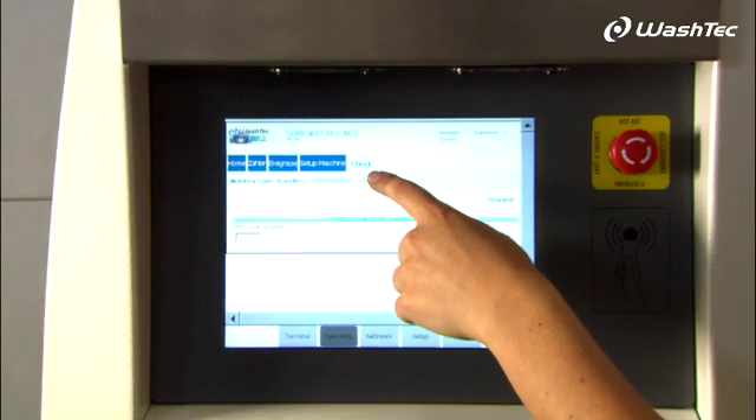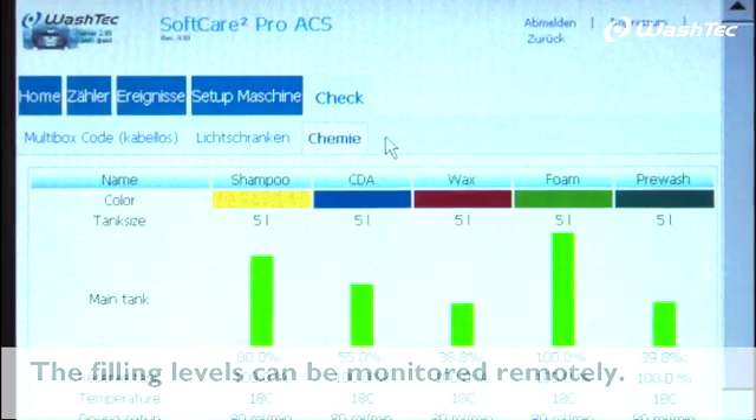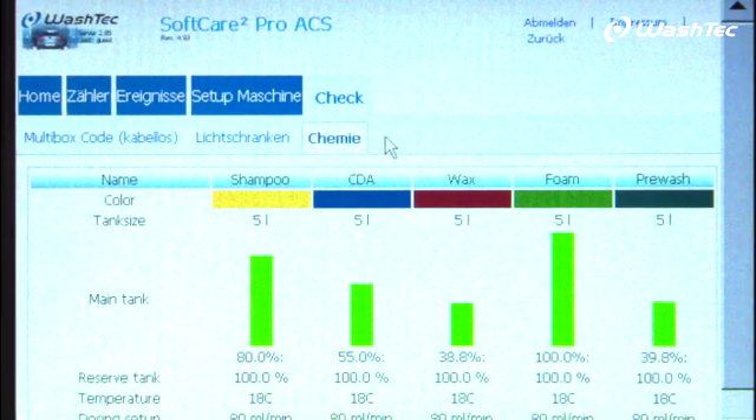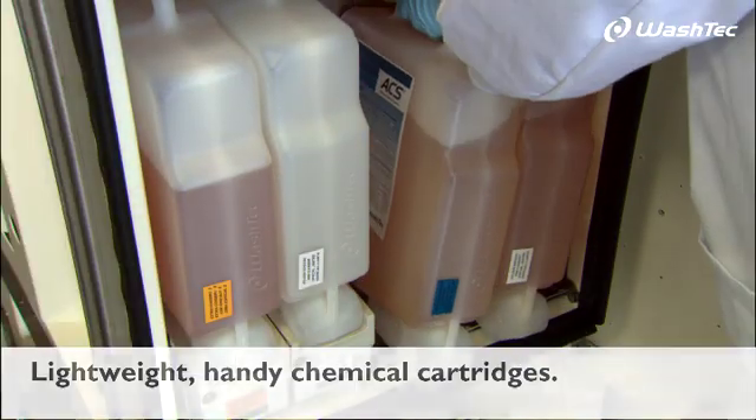The Advanced Chemical System makes it possible to monitor filling levels remotely using Washtec terminals, online or even using smartphones. The cartridges are lightweight and handy due to the use of concentrated chemicals.